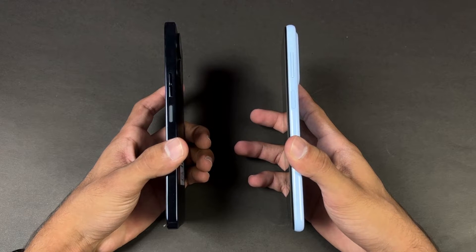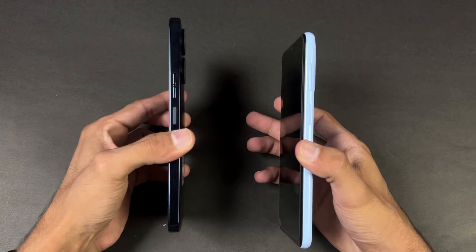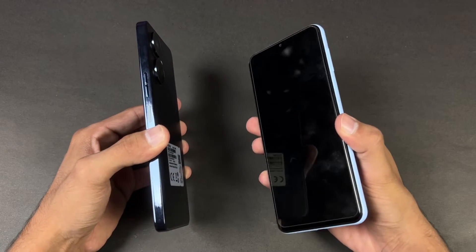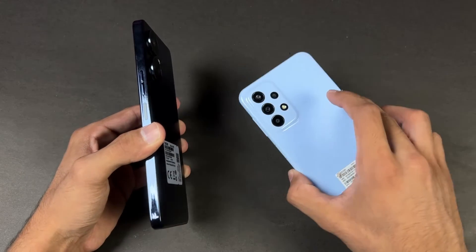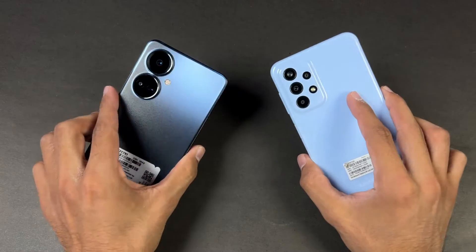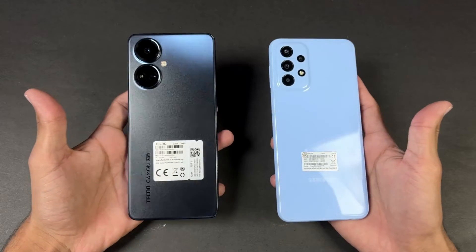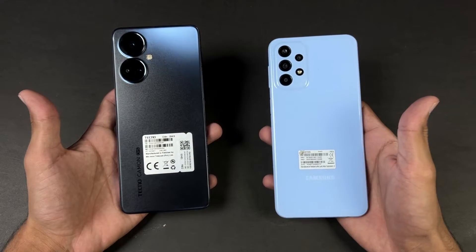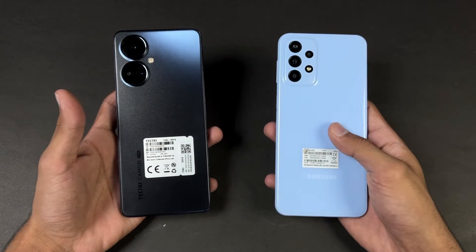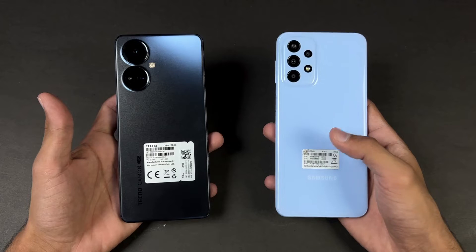We have a fingerprint scanner on the side on both phones. The frame of the Tecno Camon 19 Pro is completely flat, which gives it a more premium feel over the Galaxy A23. On the bottom we have a headphone jack on both devices, and both phones have a single speaker. I'm really excited to see how the Helio G96 is going to stack up against the Snapdragon 680 in the A23.